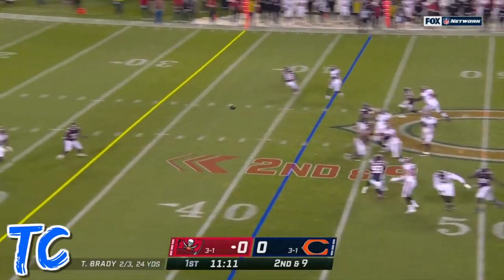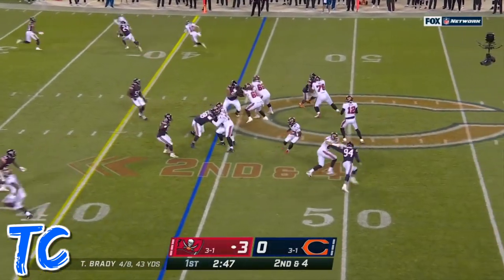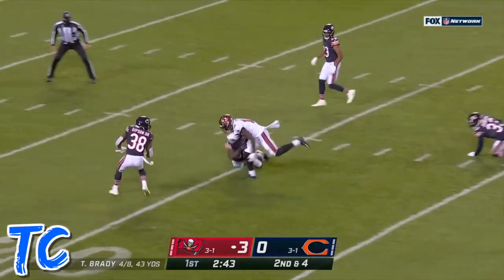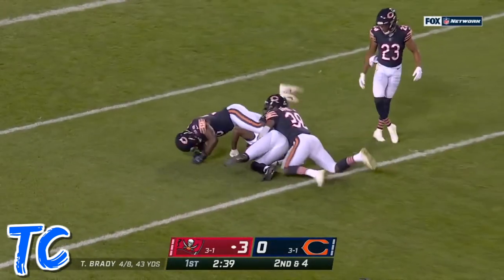Play action here — Arians doesn't do a ton of that — and the pass is caught. He wasn't able to do that the first couple of years. Here's a pass caught, second of the game for Johnson, still going, Tyler Johnson.